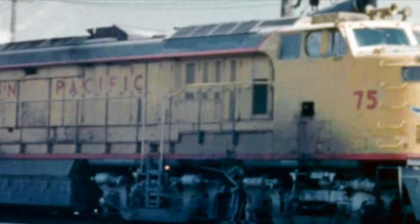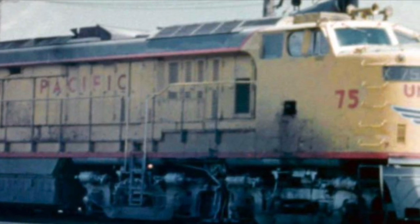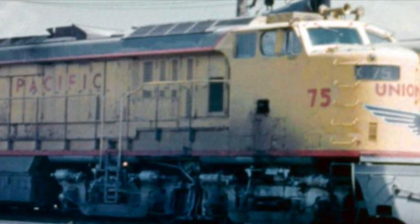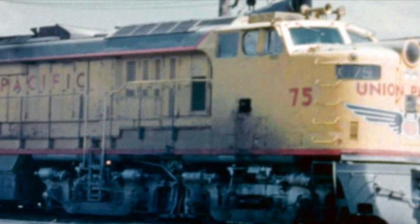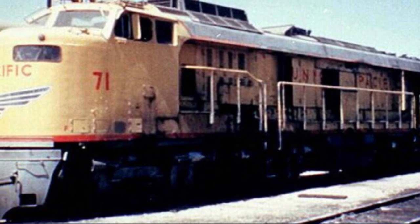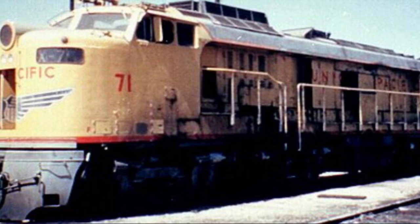The second generation of gas turbine electrics were nicknamed Verandas, numbered 61 to 75, entered production in 1954, had a top speed of 69 miles per hour, and a tractive effort of 105,000 pounds. They ran on a B-B-B-B wheelbase, had a length of 83 feet 6 inches, and came equipped with a twin Leslie Typhon A200 horn.